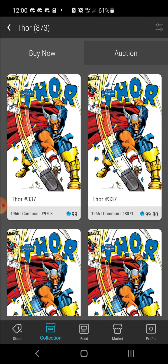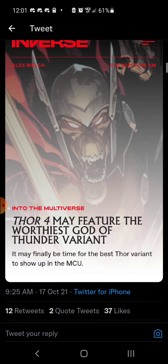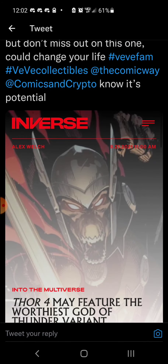Shout out to VeVe Universal on Twitter — there's a tweet that says Thor 4 may feature the 'worthiest God of Thunder' variant, and it may finally be time for Beta Ray Bill to show up in the MCU. That's the same character as the comic I was just showing. It seems like Marvel is using VeVe to promote future villains and heroes appearing in the MCU — we already have Kang, and they just dropped Peggy Carter from the What If series. It's very bullish that Marvel is using VeVe to promote future MCU characters — a huge validation.